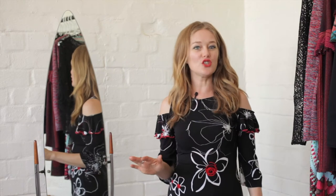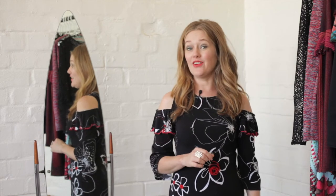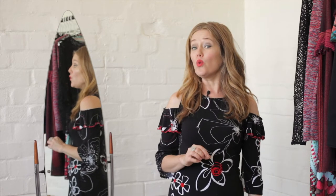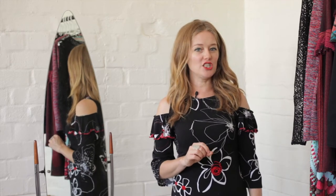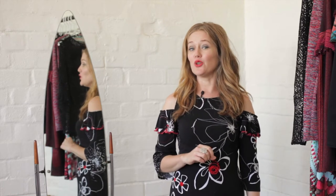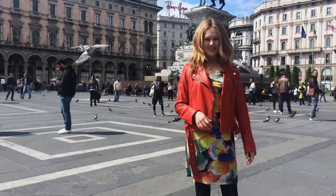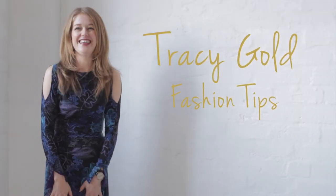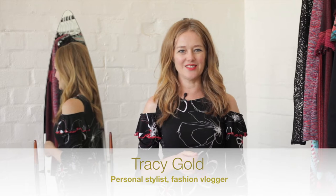Ruffles are huge this season and they're really fun to wear. But did you know that ruffles can also make dressing for your body shape really easy? In this video I'm going to show you how. I'm Tracy Gold and this is the channel that you can come to for fashion tips that make you look and feel fabulous.